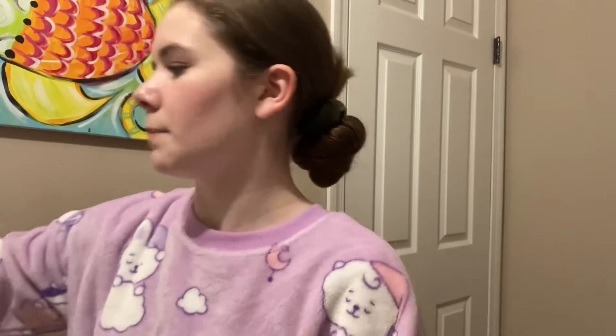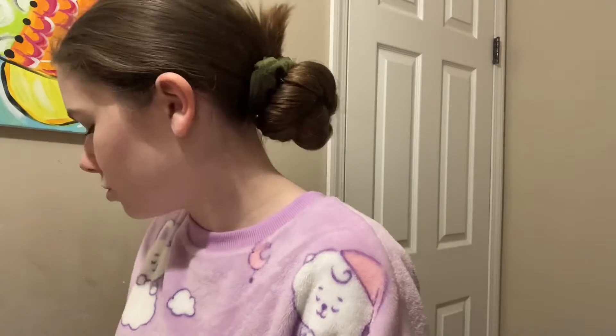All right everyone, so it is the evening right now and I'm going to begin my skincare routine. The first thing I do when I have makeup on is take that off. What I use to take my makeup off is this NYX Micellar Water. I found this is really good to take off your makeup because unlike makeup wipes, it doesn't really stain your skin or irritate it as easily. So I'm just going to take a little cotton pad, put some on it, and take my makeup off with it.